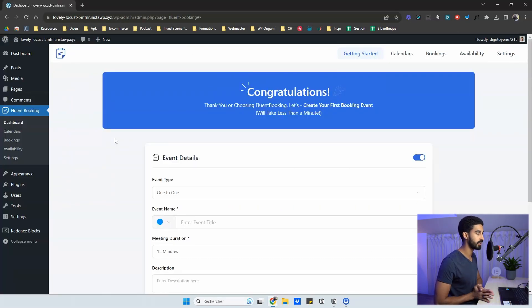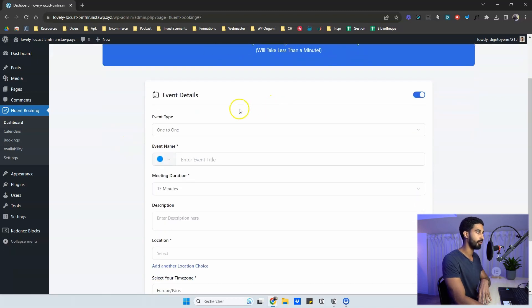To get started, you install and activate the plugin and the pro license, then head into the dashboard's onboarding wizard. First you need to create your very first event. An event can be something like coaching, which is the most basic example for appointments right now. So let's create a coaching event — I'll write 'WordPress Coaching'.